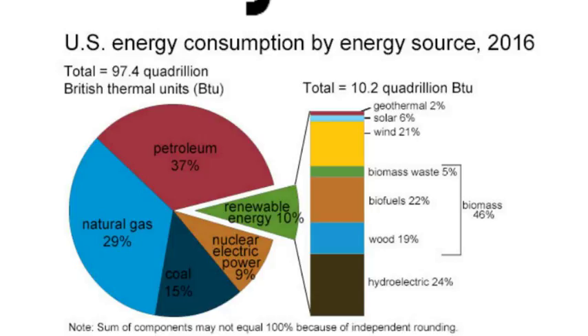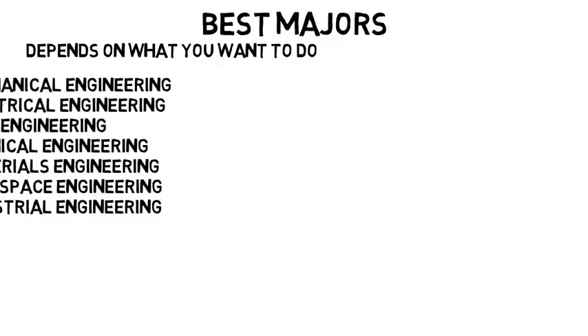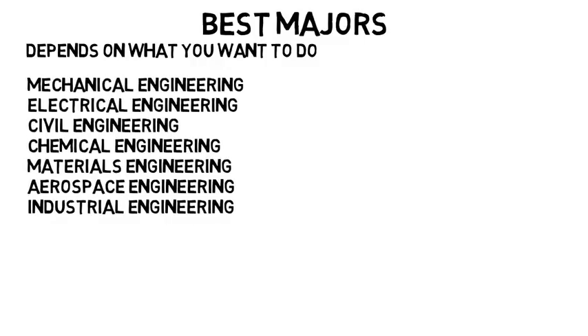Now that we've got the basics, what are the best majors to get into if you want to dive into this field? This is one of those answers where it really depends on what you want to do. Some of the most common engineering majors include mechanical, electrical, civil, chemical, materials, and even aerospace or industrial engineering, although those last two aren't quite as common. Then chemistry and physics are two of the most popular sciences to go into.